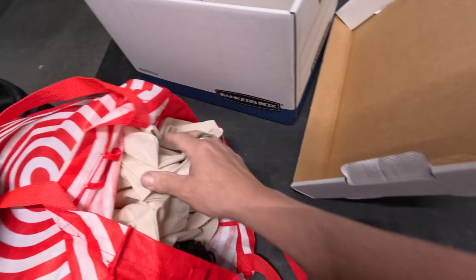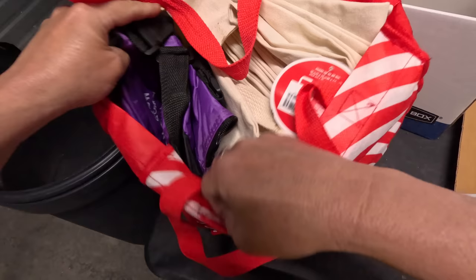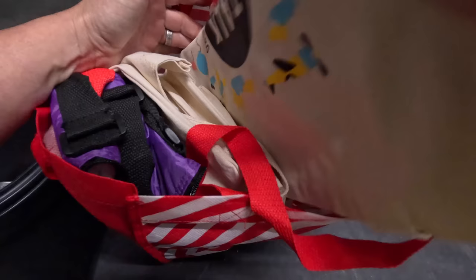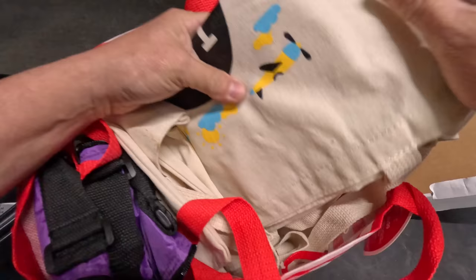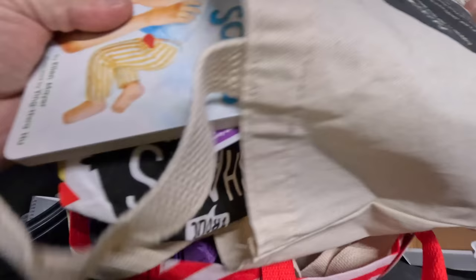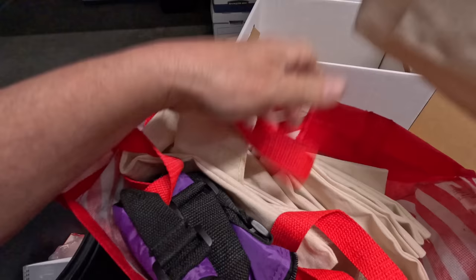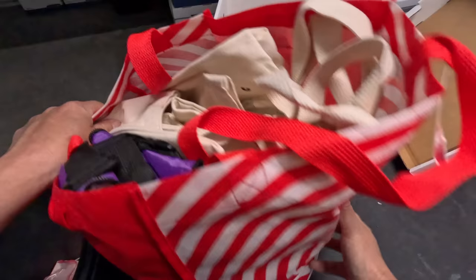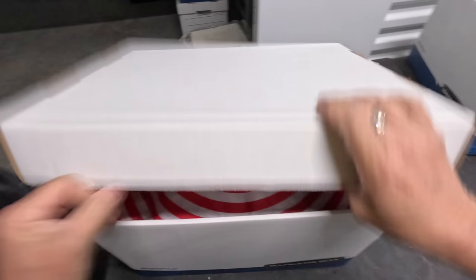Next box — bags in a bag! Got some little fanny pack type bags and a bunch of canvas tote bags. One says 'Talk, Read, Sing.' There's some little kids' books in there — looks like leftovers from some kind of event. Customers always want bags and try to grab canvas ones, so they'll get used.